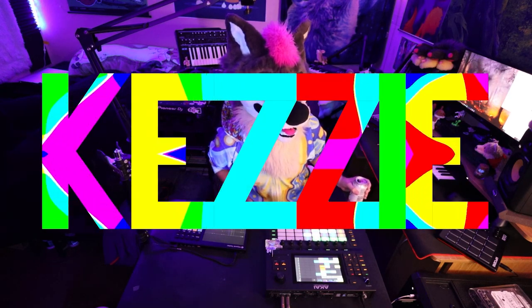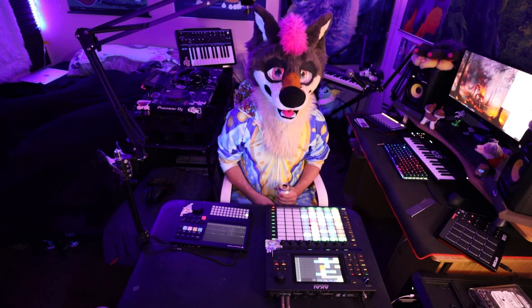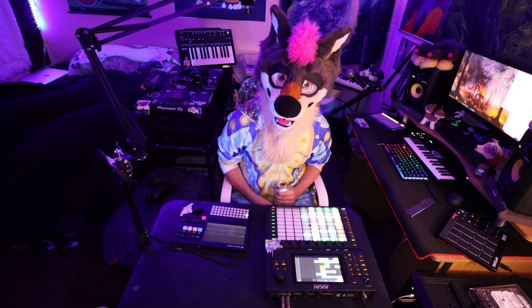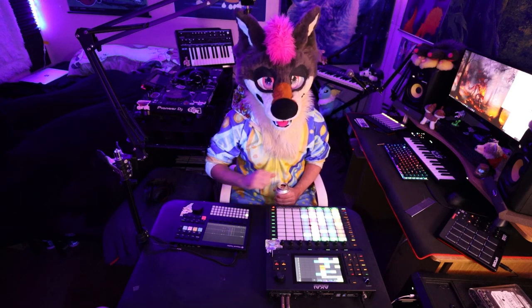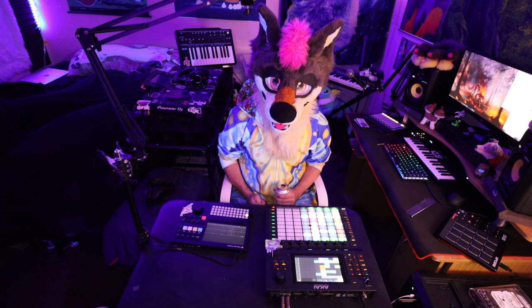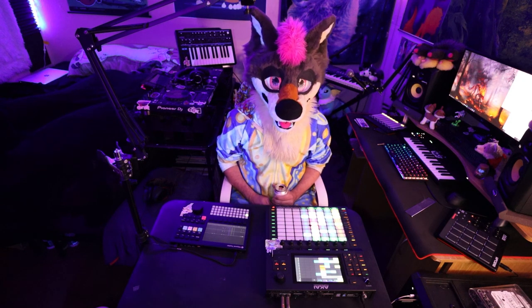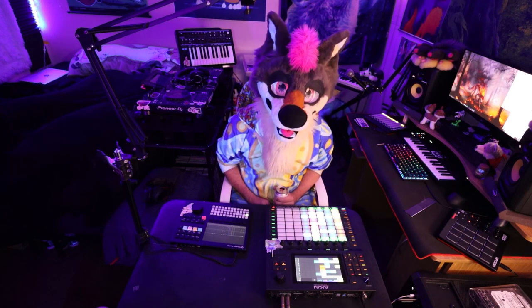What's up party animals, my name is Kezi and today I wanted to do a video I've been putting off for a while called Sampler Showdown. I have the Akai Force and the Polyend Tracker, and they are both beasts of instruments. I wanted to take these two and put them against each other because I found that I use both of them quite often, yet they do a lot of the same things in fairly different ways.